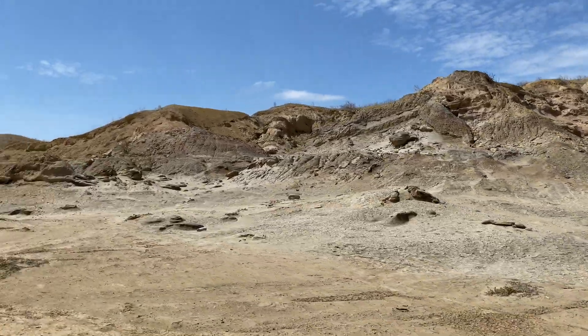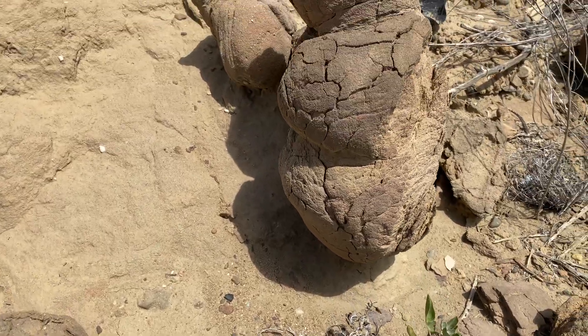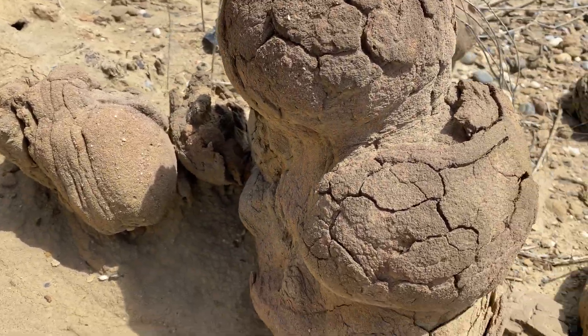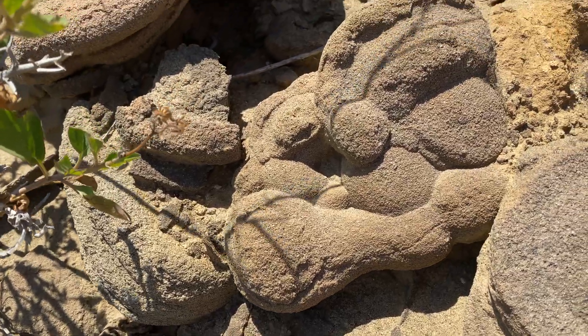First, I went to the Petrified Forest, which was apparently difficult even to find for a local. When we finally found it — way back on somebody's property — the first thing that caught my attention was these roundish, pillowy-looking things. They weren't pillow lava because they were sandstone, but I'm really curious as to what they are, so if you know, put it in the comments.